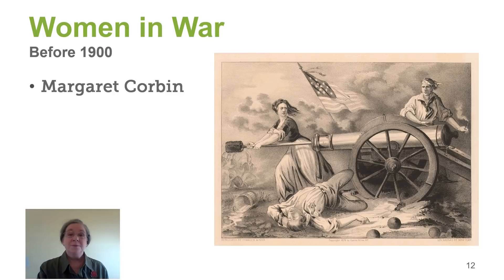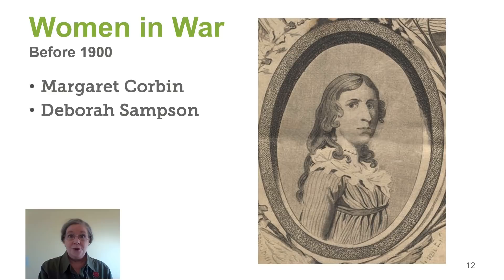Women like Margaret Corbin, who saw her husband killed in front of her, took over firing the big guns and was grievously wounded. She never recovered from her wounds, and the men she served with fought for her to receive a military pension. She was the first woman to receive a military pension in the United States. Women like Deborah Sampson, who dressed up as a man and fought bravely — Deborah Sampson also has a military pension.